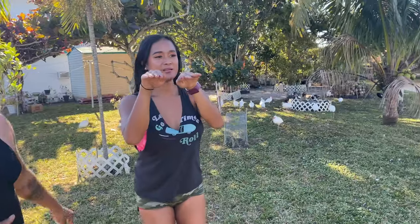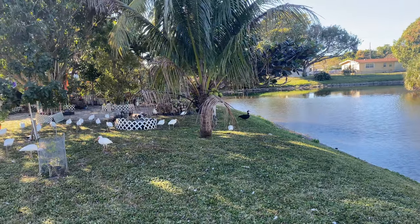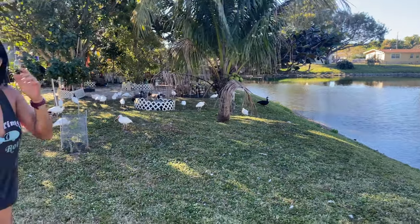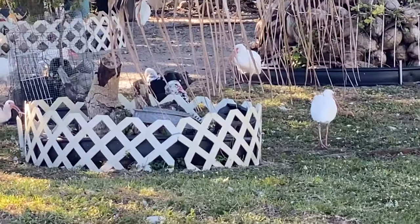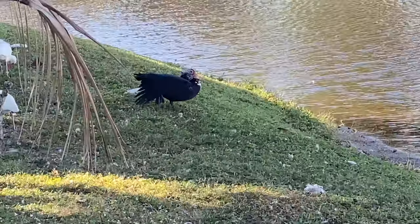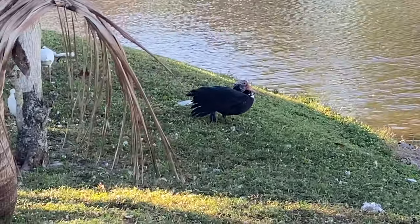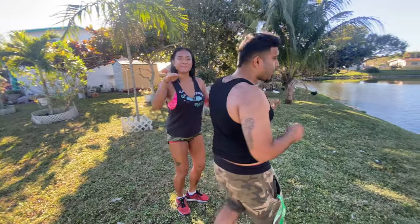Today we are on a job where there's been a lot of invasive ducks around. We're talking about the Muscovy ducks — the white and black looking ducks, sometimes they have red stuff on their face. These ducks have been out here pooping everywhere and claiming territory that doesn't belong to them. The landowner wants us to come out here and do duck removal, so that's why we invited Lali.